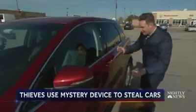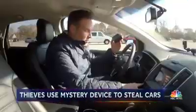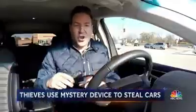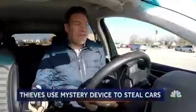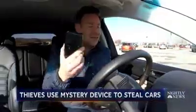Now, remember, the door is completely locked, but when I hold this up to the door — look — I open the door right up. And that's not all. With this device, watch this. Yes, I just started the car. So now I'm a thief in your car, driving away within seconds, all because of this little device.